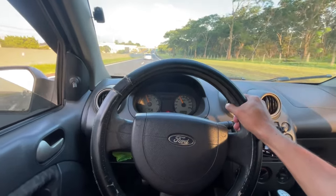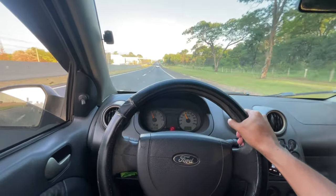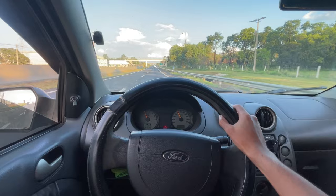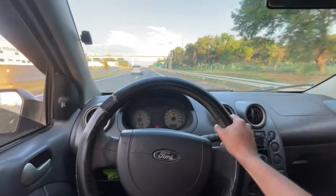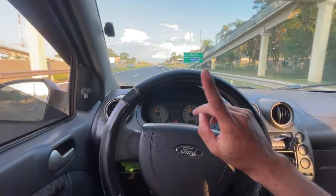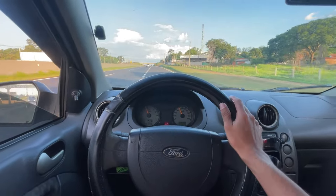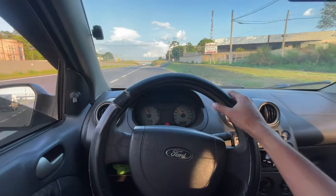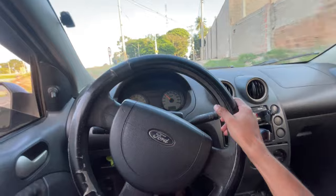Not to mention the fuel consumption — this car can do 15 kilometers per liter on the highway. It's very good fuel consumption in the city too. I think it can do up to 11 kilometers per liter of gasoline in the city. This one here is the gasoline model — it's original gasoline, not the flex model, because there are some Ford Fiesta models that are flex.